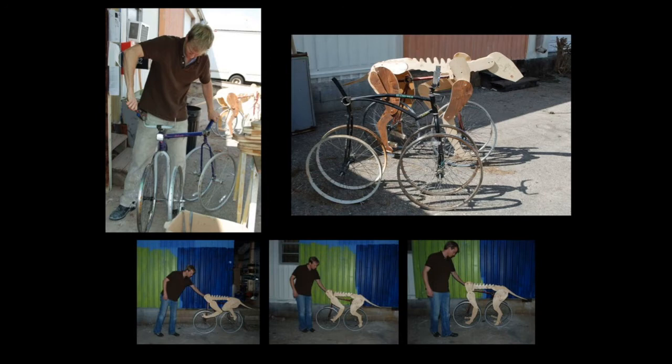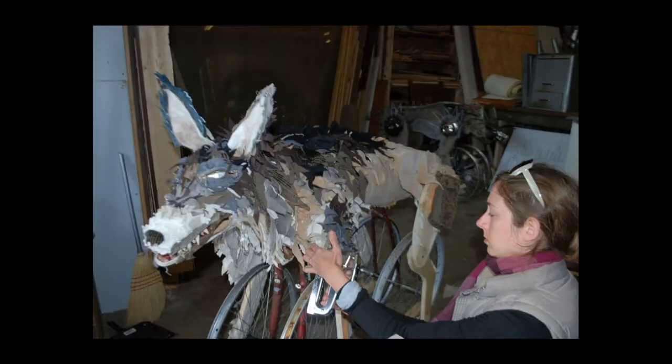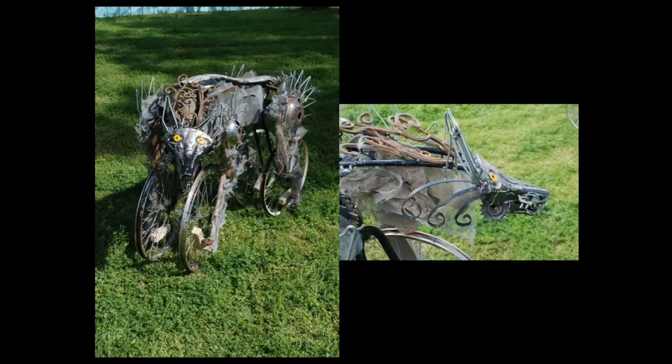They wanted three different ones of different materials so they would have three characters in the movie. We went to the local recycling center and found various materials. We had a cloth wolf, a metal wolf, and a plastic wolf — and all of them were also puppets with different parts that would move in addition to the legs. When you go to make things out of salvaged material, you have to be very open to what you find.